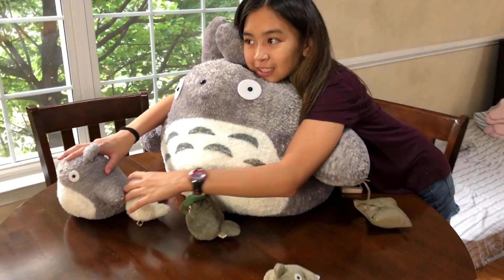Can we get the blue one, buddy? Is this a blue Totoro? Yes, there's a blue one. There's a gray one, then a white one, then I get the blue one.